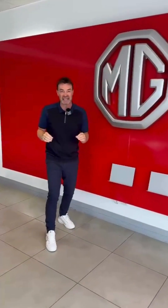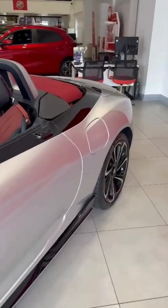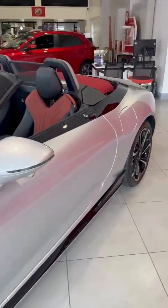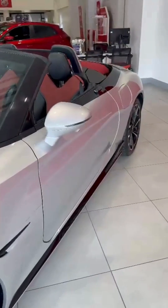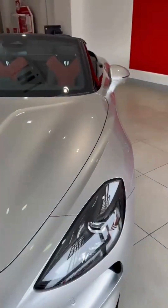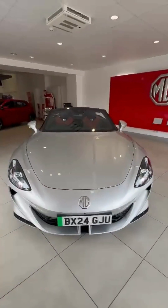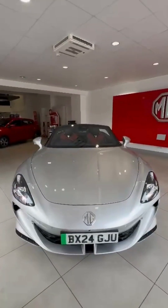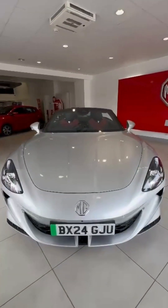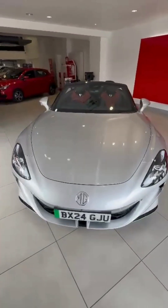I want to show you the brand new MG Cyberster. Check out this for an unbelievable sports car from MG. Look at it. Look at the lights — how impressive this car looks. This is a vehicle that is going to be enjoyed by you and admired by everyone.